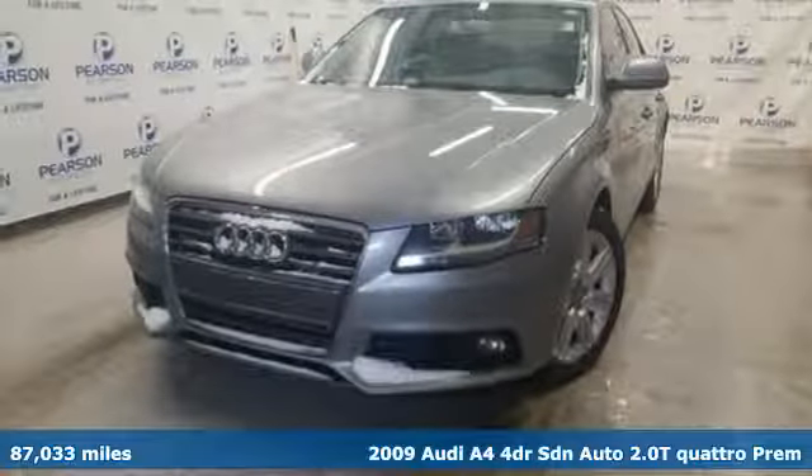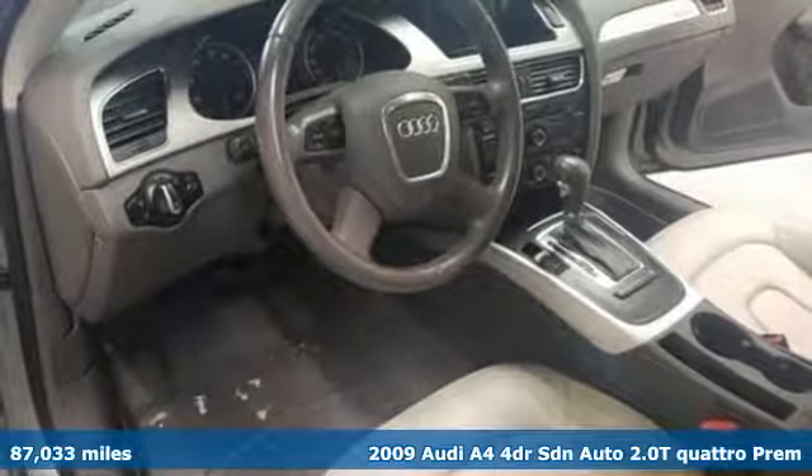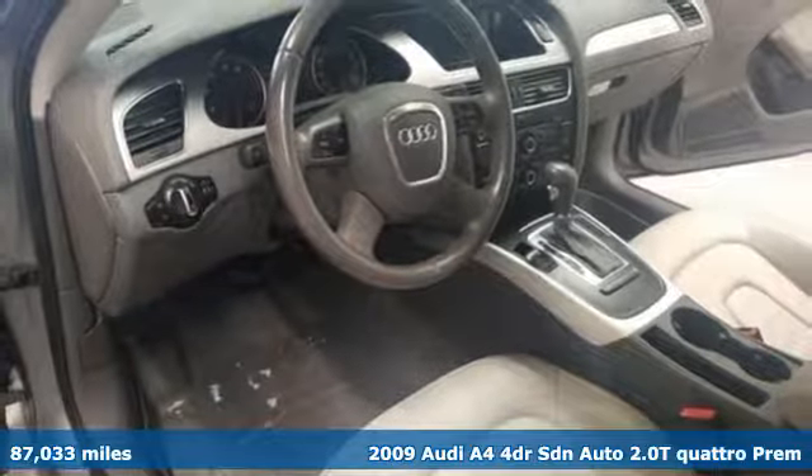It's a 2009 Audi A4. This captivating A4 is the sedan that over delivers on luxury and performance.